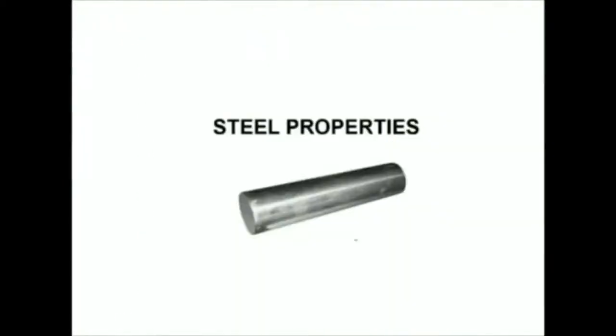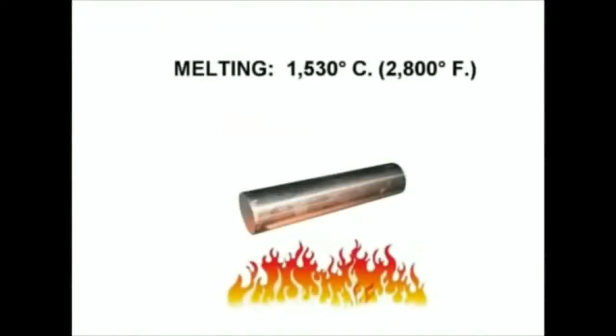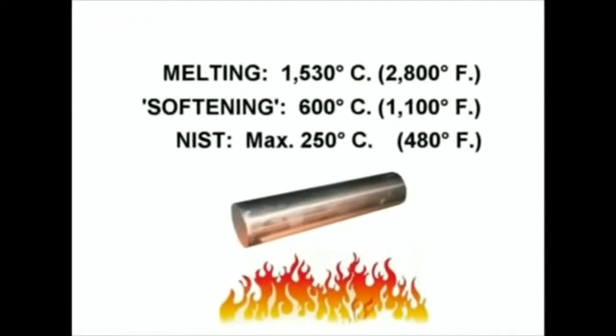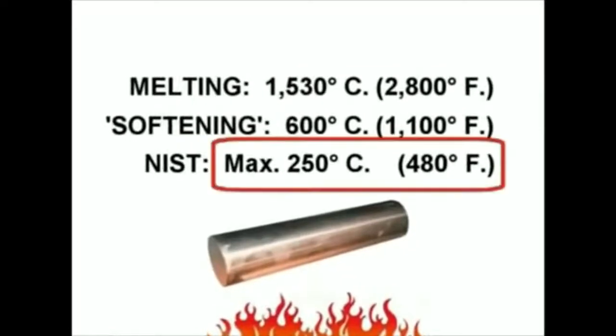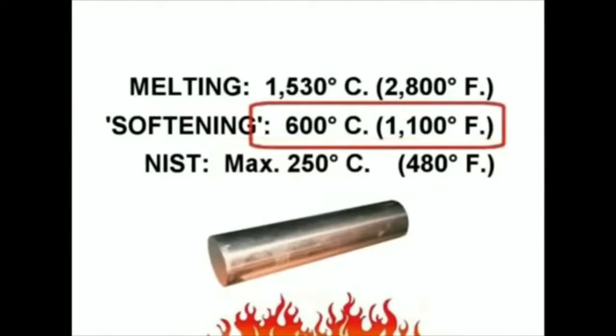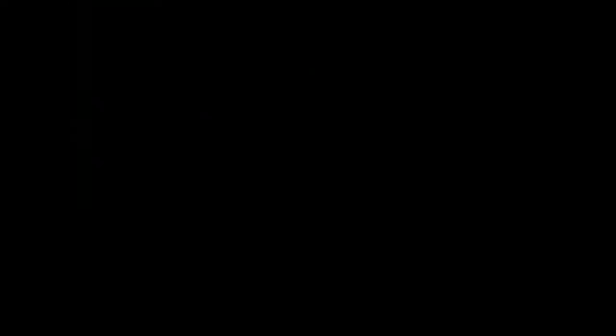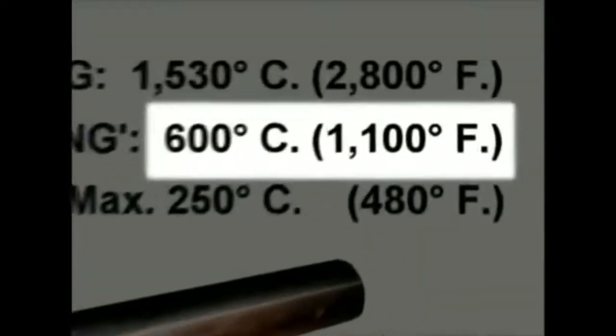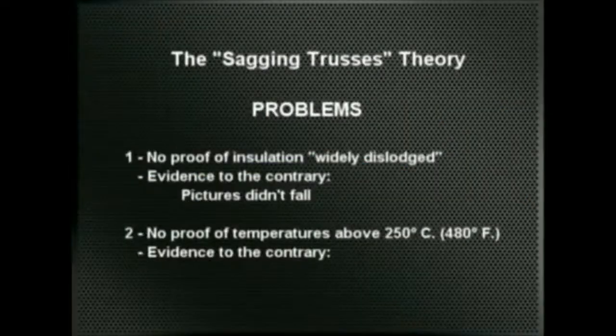The known facts are: steel melts at about 2,800 degrees Fahrenheit, and softening can begin at about 1,100 degrees Fahrenheit. Except for three isolated spots, NIST admits to have found no proof of temperatures beyond 480 degrees Fahrenheit — which is less than half the temperature needed to seriously weaken steel. There is multiple evidence that temperatures needed to seriously weaken steel were not reached for a sustained time in the Twin Towers. A group of 16 people managed to descend through the area devastated by the impact without being burned alive.